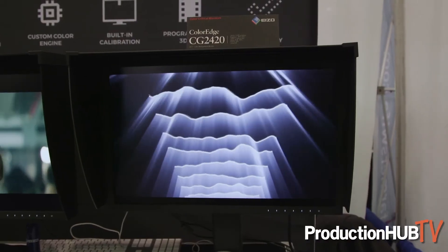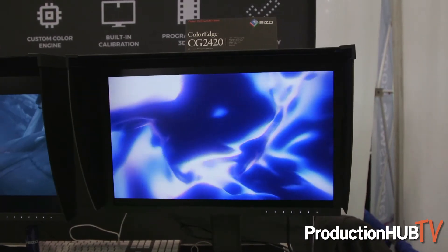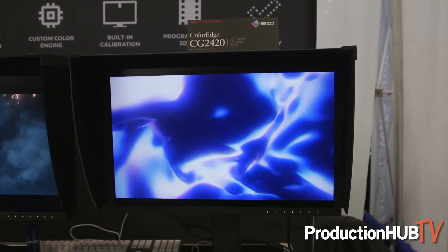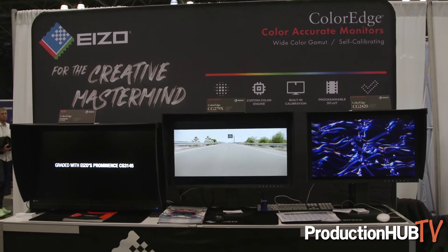The last display we're showing today is the CG2420, another color accurate self-calibrating display. It doesn't have all the profiles and presets you might want for video monitoring, such as the 3D LUTs that the 279X would have, but it's a really great display — still color accurate, still very uniform, still has built-in calibration — just at a more friendly price for people working with web videos or primarily in photography who also want to get into film.